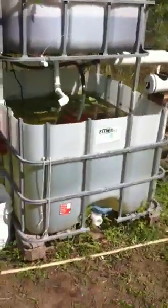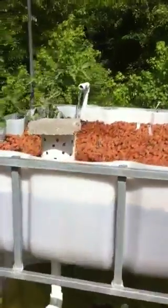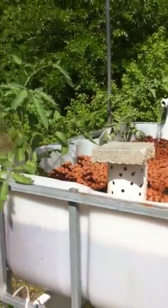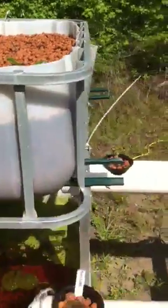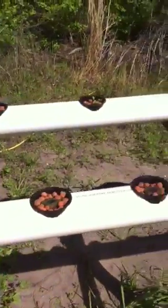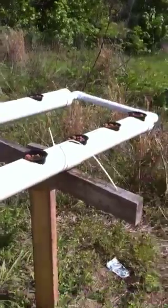It's an IBC container with a grow bed on top with expanded clay pebbles, and then I have two pipes running off the side that feed off and then drain back into the system. It also has a bell siphon which is about ready to go on right now.